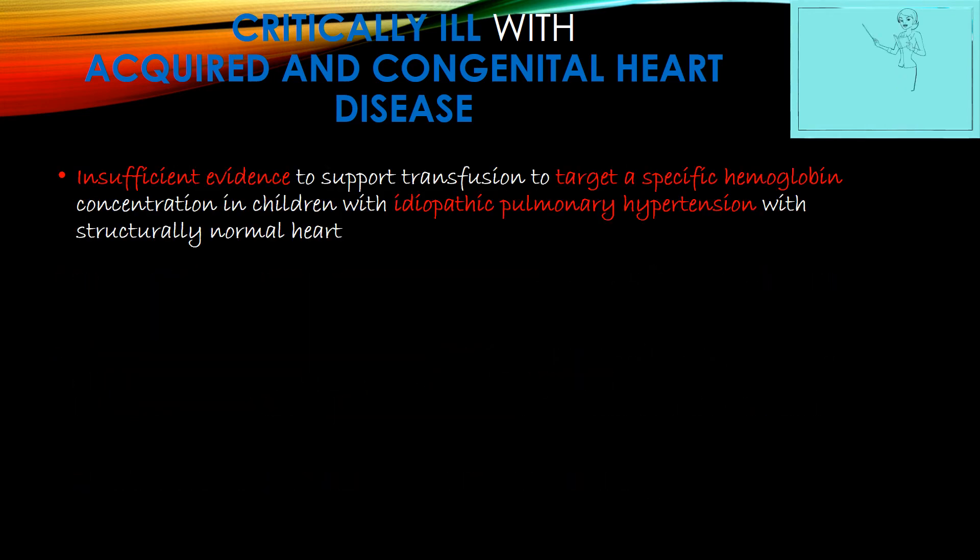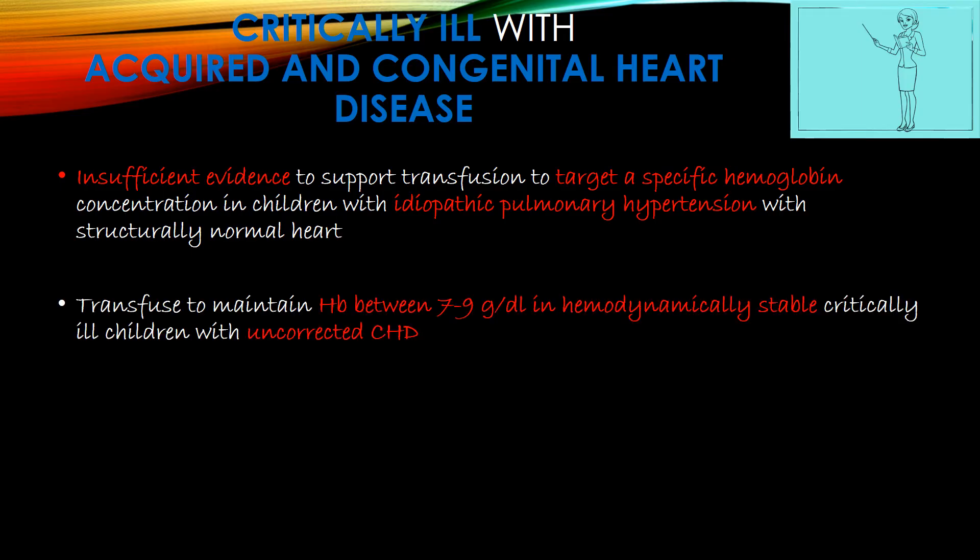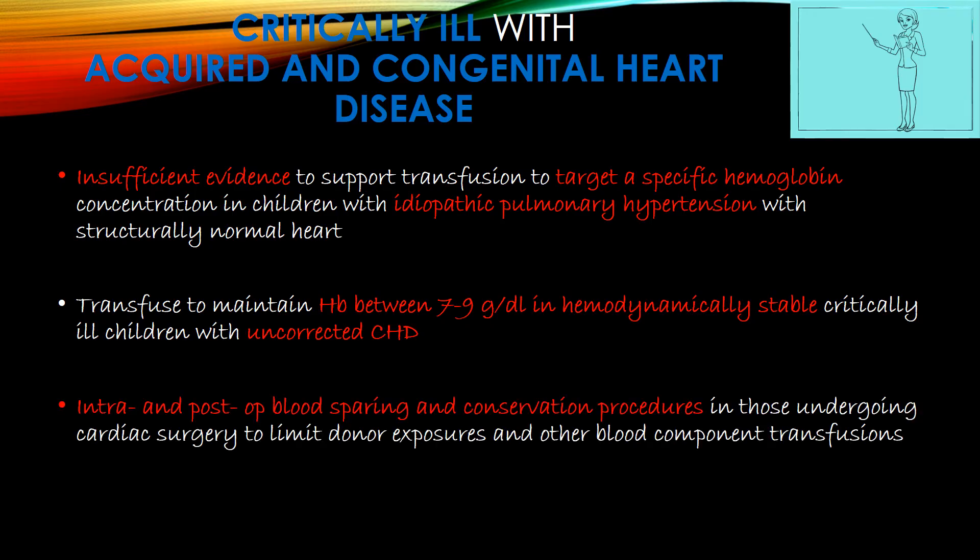There is insufficient evidence to support transfusion targeting a specific hemoglobin concentration in children with idiopathic pulmonary hypertension with a structurally normal heart. Transfuse to maintain hemoglobin between 7–9g/dL in hemodynamically stable, critically ill children with uncorrected congenital heart disease. Intra- and post-operative blood sparing and conservation procedures should be followed in those undergoing cardiac surgery to limit donor exposures and complications from other blood component transfusions.